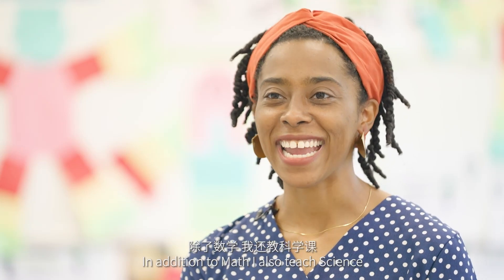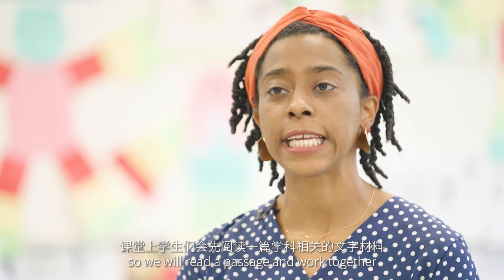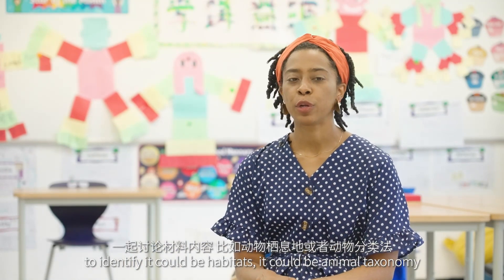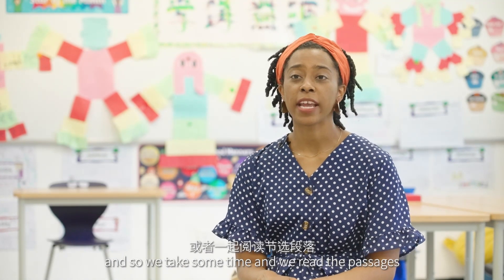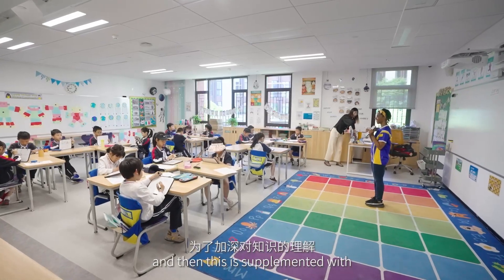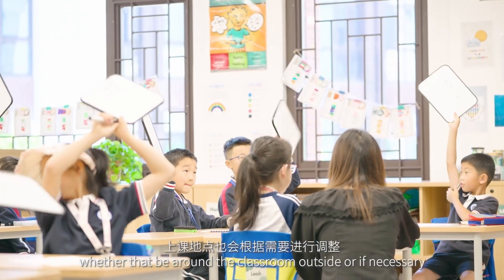In addition to math I also teach science, and for the lower primary we use interactive science notebooks. Our book focuses on earth science, natural science, and environmental topics. We will read a passage and work together to identify topics — it could be habitats, it could be animal taxonomy — and we take some time to read the passages and go through our textbook together.